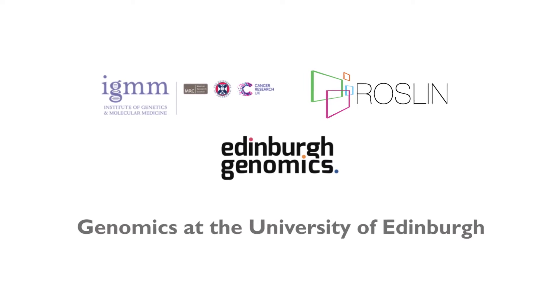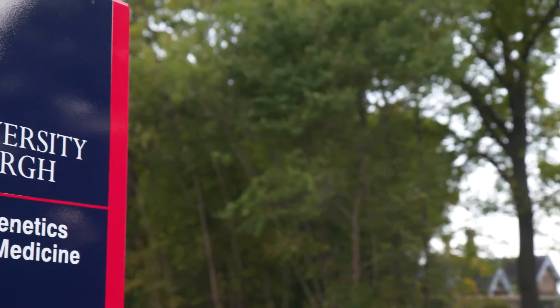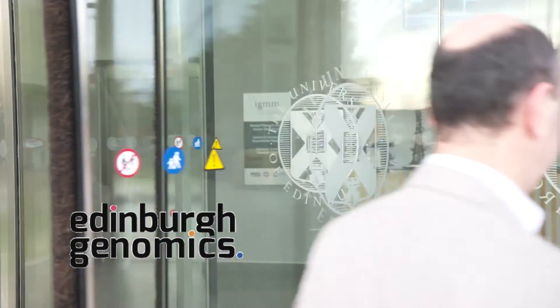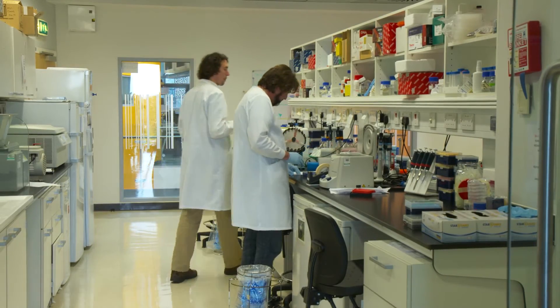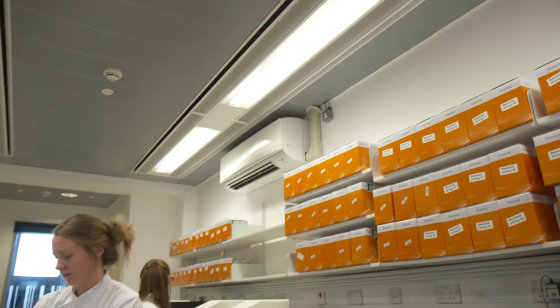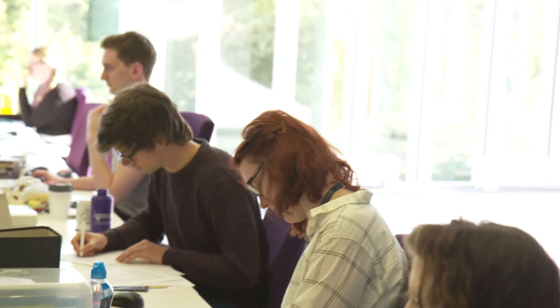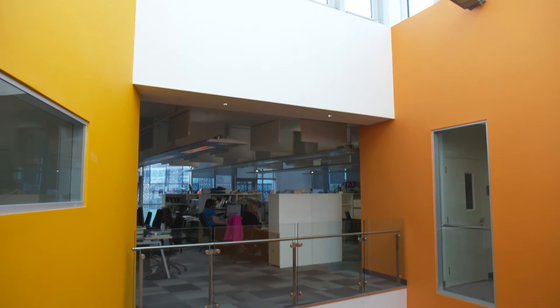Edinburgh Genomics is the leading academic-based open access DNA sequencing operation in the UK and one of the largest in Europe. Our markets are the research, clinical and agricultural communities in the UK, Europe, and the rest of the world. We provide whole genome sequencing for humans and animals, as well as a range of bespoke genomic applications.